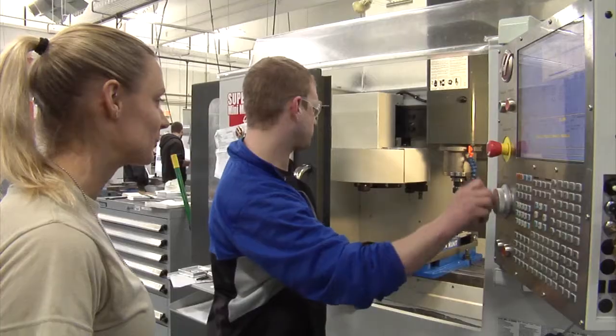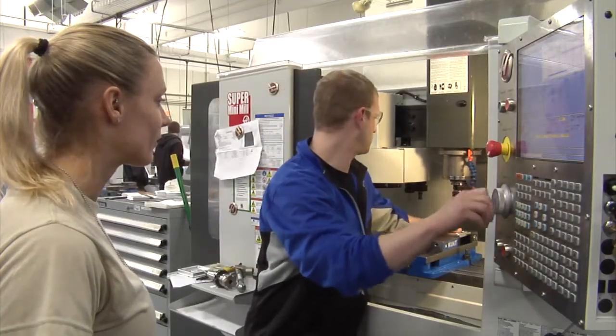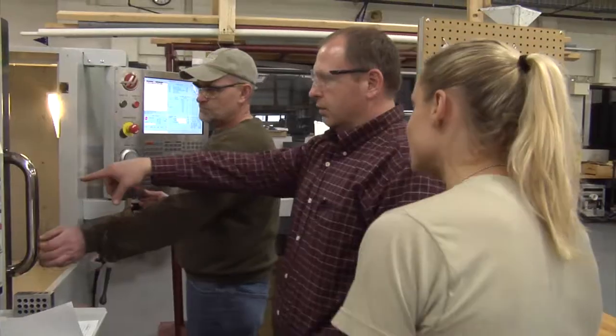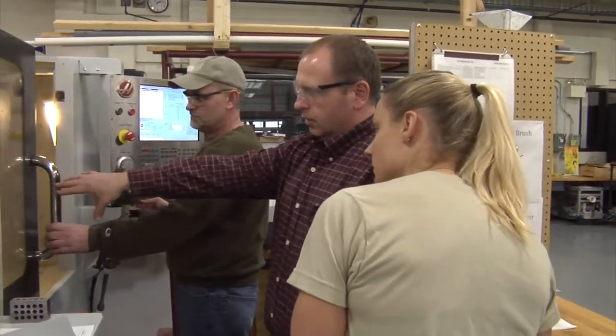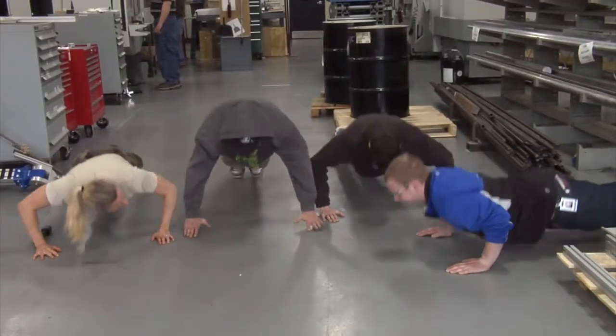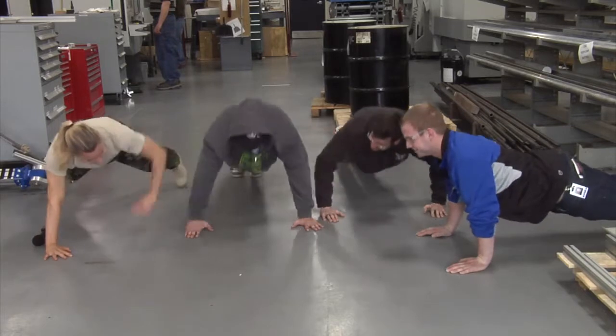We're currently with Matt, one of the participants in the CNC boot camp, and we'll ask him a few questions. What does a typical day look like when you come to CNC boot camp? Typically our first class of the day is a math course and then we go right into basic programming. We learn how to program the machines to create different metal parts and we proof out our programs on a mach machine just to see if our programs run and if all of our calculations are right.